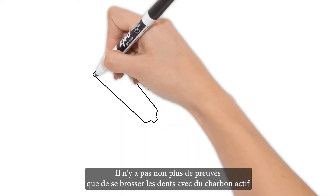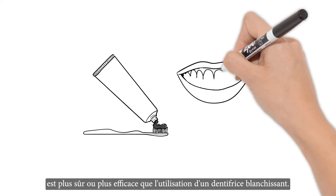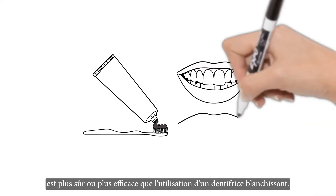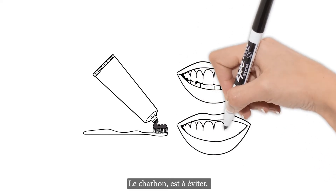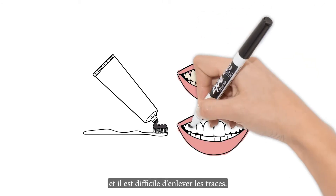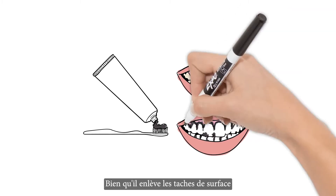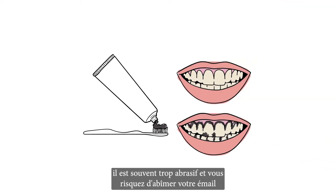There is also no evidence that brushing your teeth with activated charcoal is better, safer, or more effective than standard whitening toothpaste. Charcoal leaves a mess, tends to settle at your gum line, and is difficult for a dental hygienist to remove. Though it does remove surface stains, it is often too abrasive and you risk grinding away enamel along with the stains.